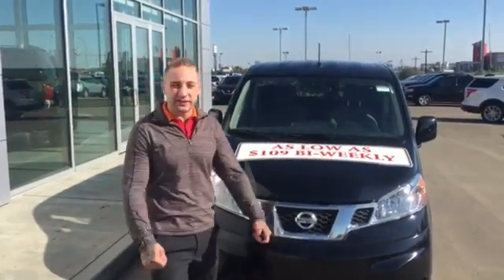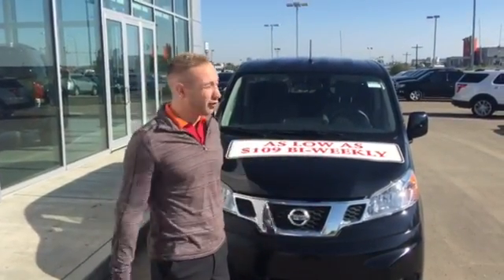Morning Gordon! It's Brendan over here at LA Nissan. We do things a little bit differently over here in Leduc.